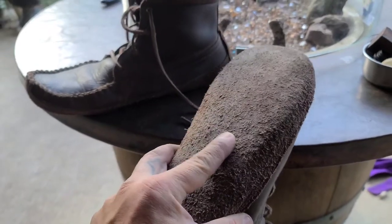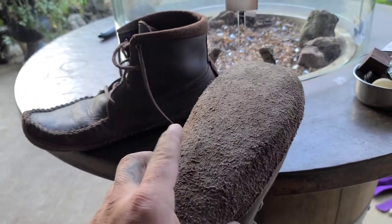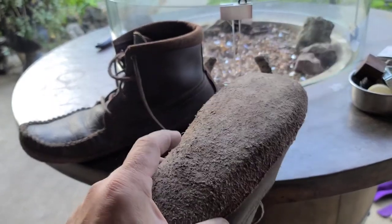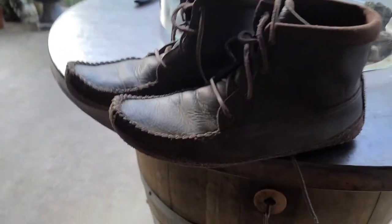If you do walk around town, the suede will start getting matted down a bit. What I do is use a thick bristle welcome mat at the front of the house and rake the shoe on that to fluff the suede back up. Overall, these shoes have been exquisite — I have zero issues with them.